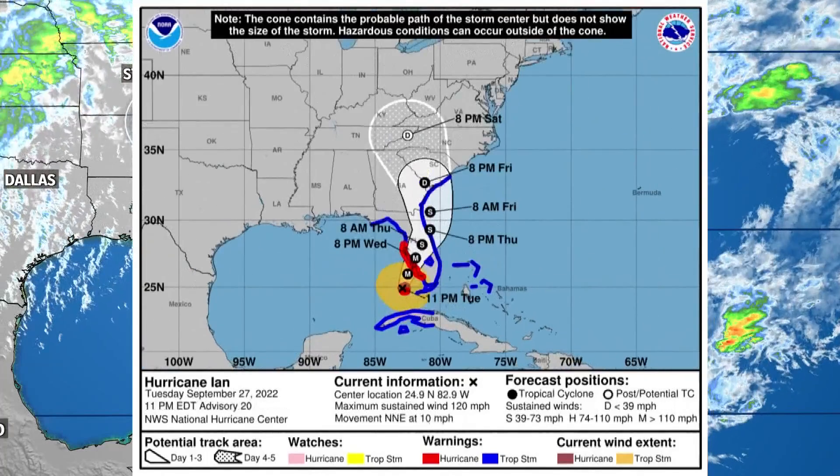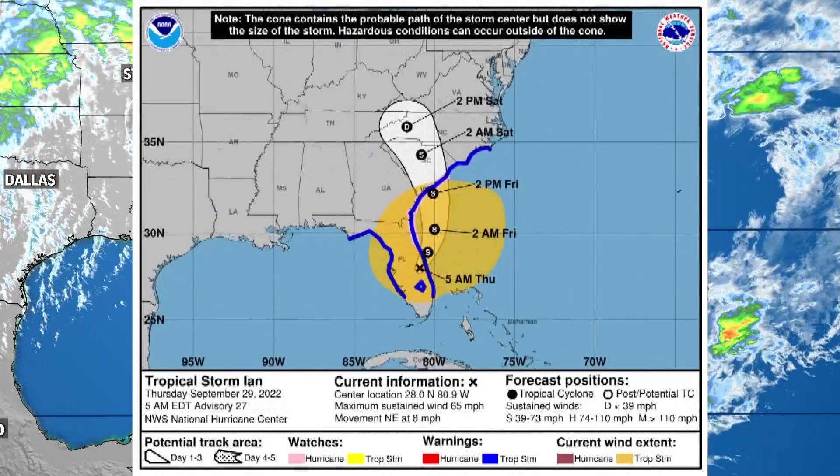A new hurricane track forecast cone will be used this hurricane season. The purpose is to help people understand that the impacts happen well outside of the cone's track. The cone is only used to show where the center of the storm could go.